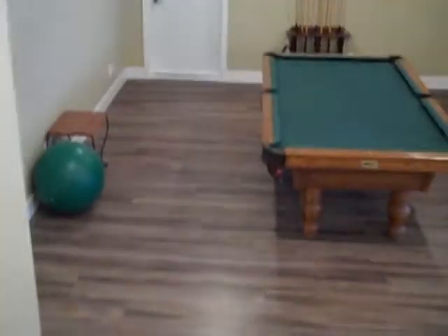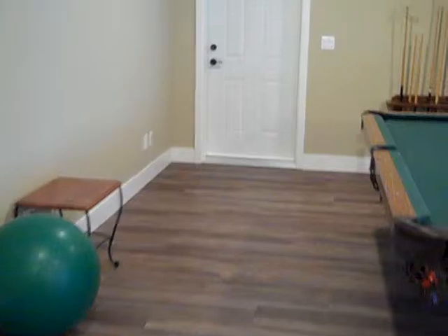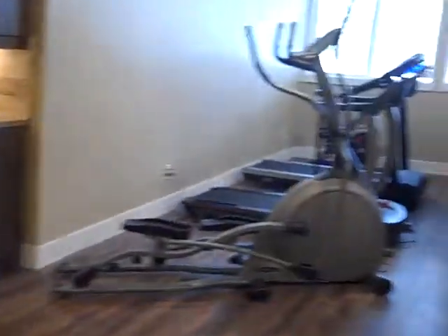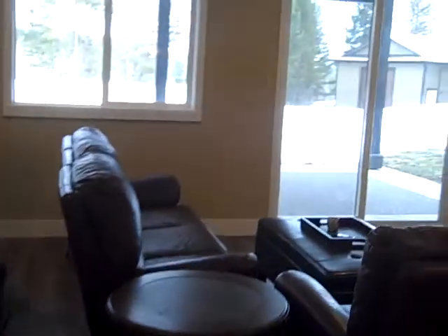We'll finish off by going downstairs. I quite like this wide stairwell with these cool little LED lights. It comes right down into the games room, which has vinyl plank flooring, a sink and fridge. This can be your rec room, gym — whatever your needs are.